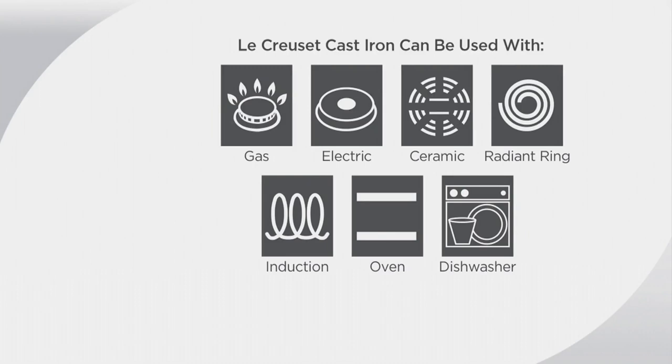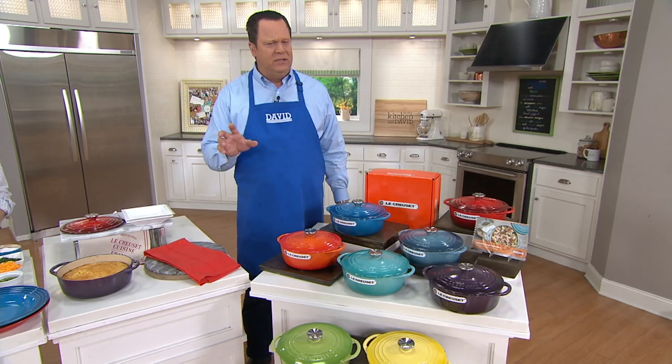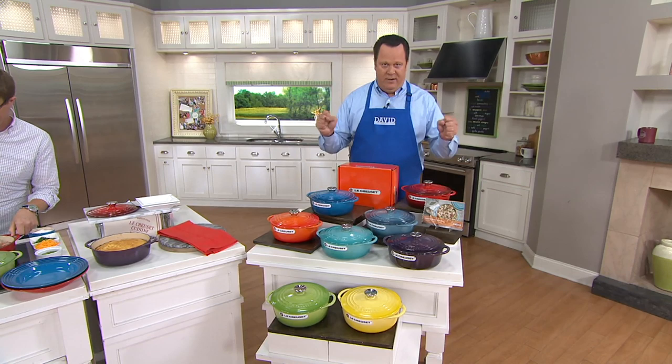You can bake in this, braise in this, do short ribs in this. The only thing I don't mind about cooler weather is getting to bust out all my comfort food dishes. This is going to be what I reach for time and time again. I was just last night thinking I want to make chicken and dumplings — it's a little too hot out right now, but we're going to get there. 1,400 of these are gone.